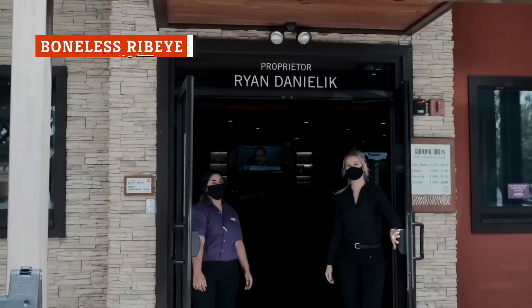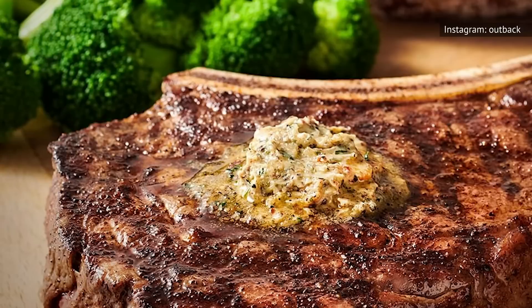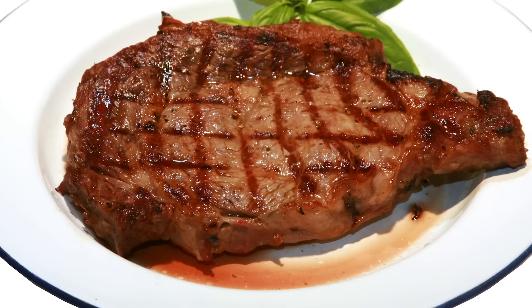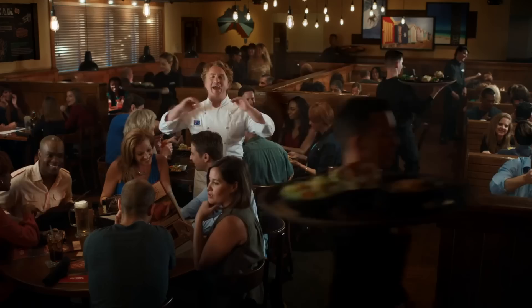While some steak lovers insist that steak always tastes better if it's cooked bone-in, some folks just don't want to deal with having to cut around that bone. If you prefer your steak 100% edible, you could save a few bucks at Outback and also have the option of ordering a slightly smaller size. Those 18-ounce bone-in ribeyes are priced at $26.99 depending on your location, while boneless ones are priced at $24.99 for a 15-ounce steak or a 12-ounce one for $21.49. One reviewer calls Outback's ribeyes deliciously marbled with "the greatest flavor in the history of flavor."